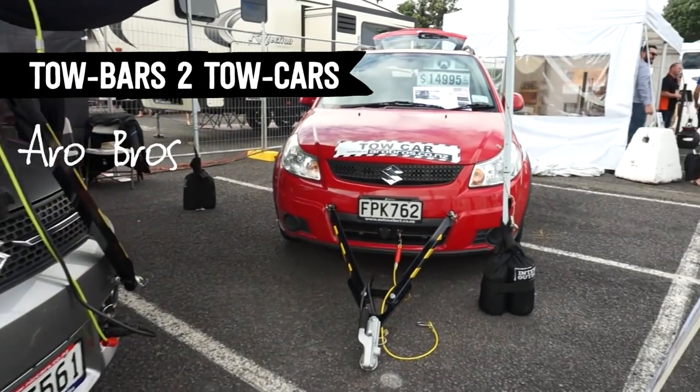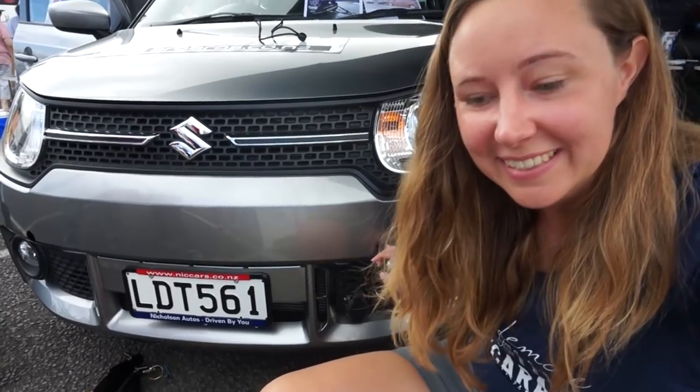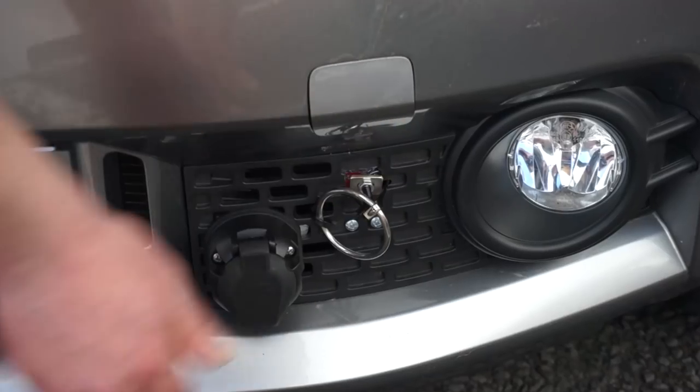I've seen a couple of these on the road. They're perfect for people with motorhomes who want a car to get around — you just take them off and put them in the back. Very neat.